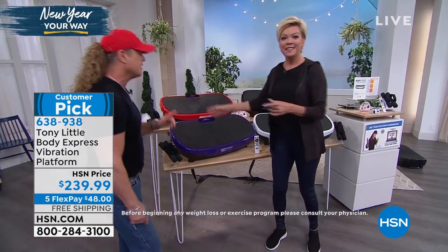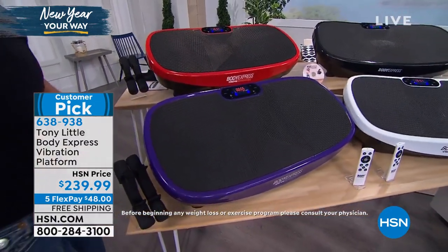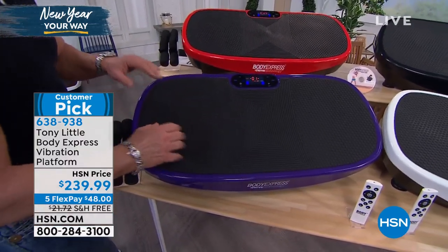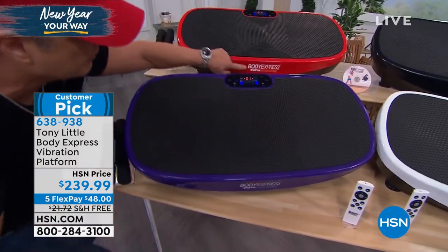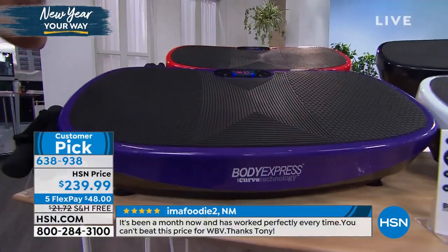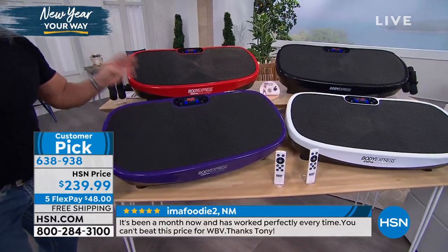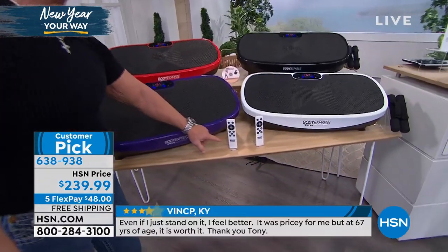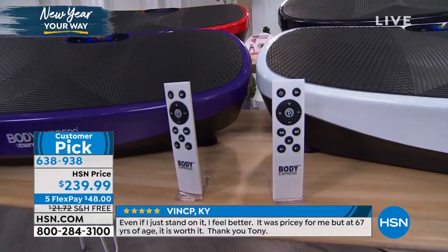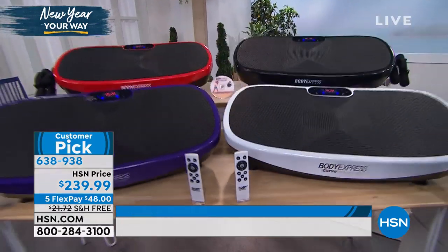This is Tony Little, America's personal trainer, and he's changed the technology. This is a curved vibration platform — it's called curve technology. That gives you more range of motion. You can do traditional exercises, posture exercises, or even sit on it and still get exercise. It has a remote control, up to 99 levels of intensity — beginner, intermediate, advanced, to athlete level. And it has Bluetooth.